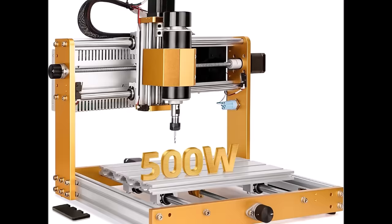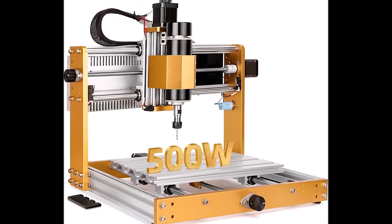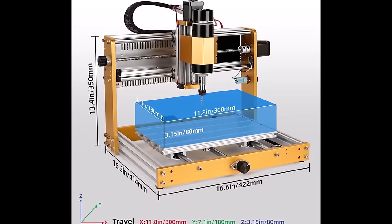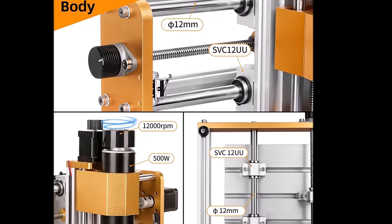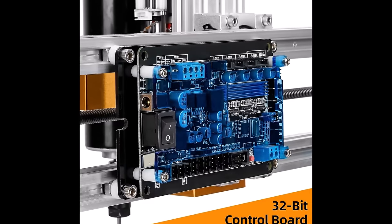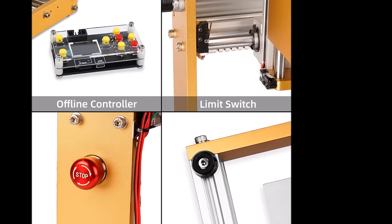Powered by open-source firmware GRBL 1.1F, it's compatible with Windows, Mac, Linux, and GRBL-based software, making it accessible to a wide range of users. Invest in the InnoiTools CNC router for efficiency and precision in your projects.